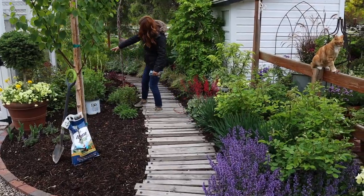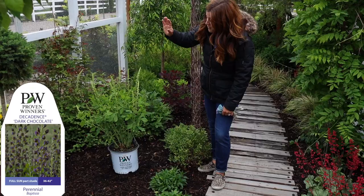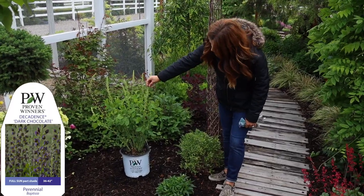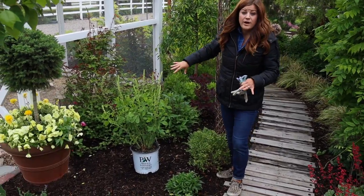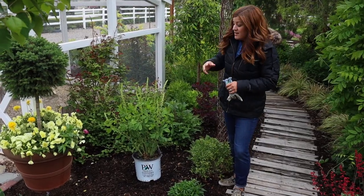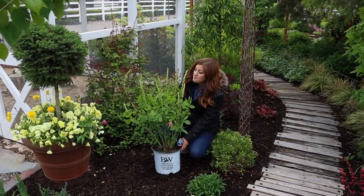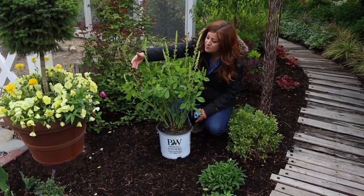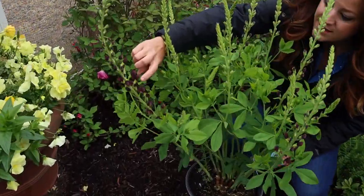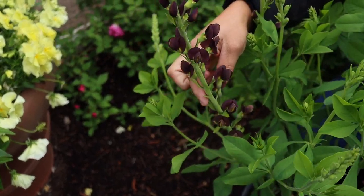We're going to start with this one right here. This is called Decadence Dark Chocolate Baptisia. I really want to show you this plant and talk about it, and then we'll give you a tour of this whole area. There are other baptisias — a different variety on the backside of the coop that I'll show you that's just starting to bloom. So Decadence Dark Chocolate has beautiful chocolate colored blooms that kind of have a yellow interior, or like a chartreuse yellow. Isn't that the most gorgeous color?